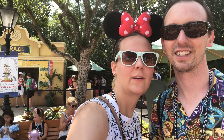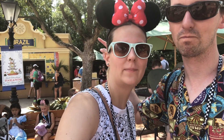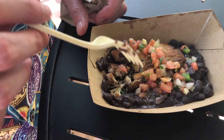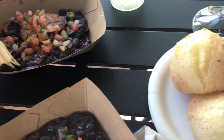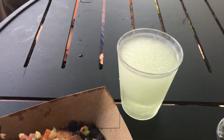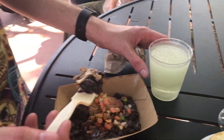We made it to our favorite spot at Wine and Cruise Festival — Brazil. We're going to go get some pork belly, Brazilian cheese bread, and rosé. There's black beans and pico de gallo, and Brazilian cheese bread. I got a smoothie today, and Mark got the frozen Brazilian drink with rum in it.